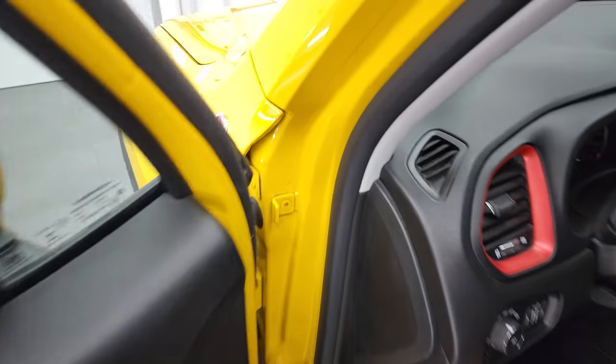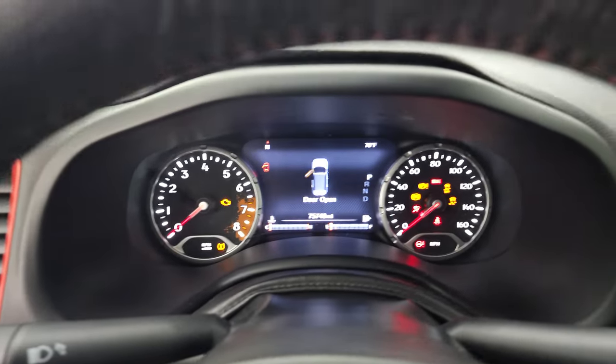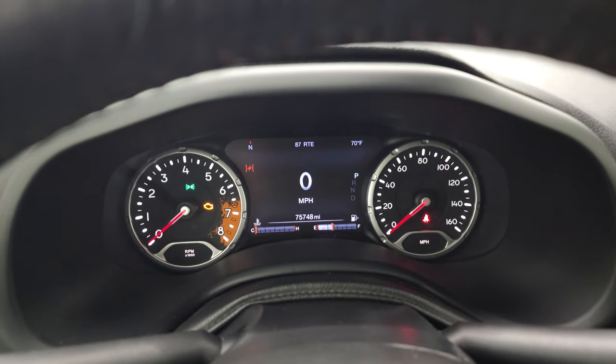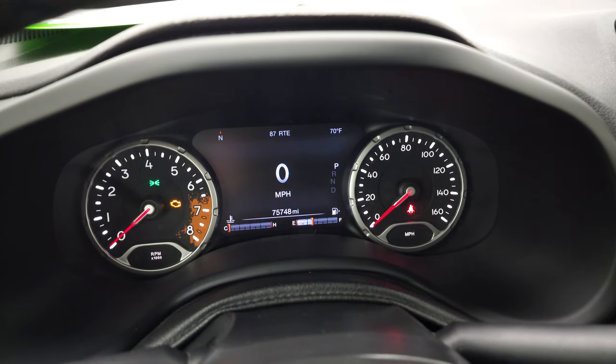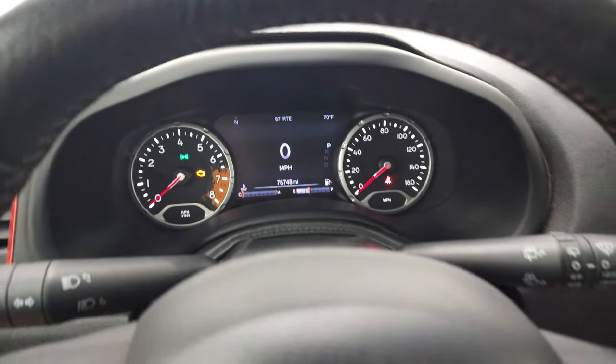Hopping inside to check out the miles and everything the interior has to offer — this one has 75,748 miles. You do get the 7-inch LCD display, digital speedometer, compass display, and outside temperature display, and that instrument cluster is very nice and clean.